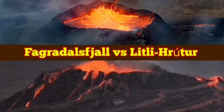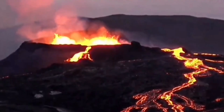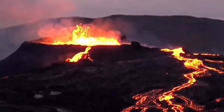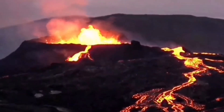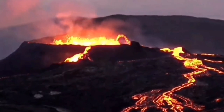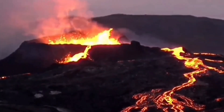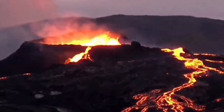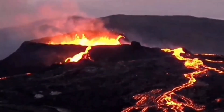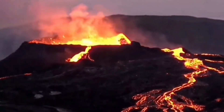Anybody who watched the Fagradalsfjall and now the Litli Hrútur volcano will be surprised how similar they are now getting to look. Of course we had the Fagradalsfjall erupting from March to almost September — that is almost six months — and this volcano was a center of attention in Iceland. A lot of tourists just came to see this. The surrounding area was like an amphitheater.